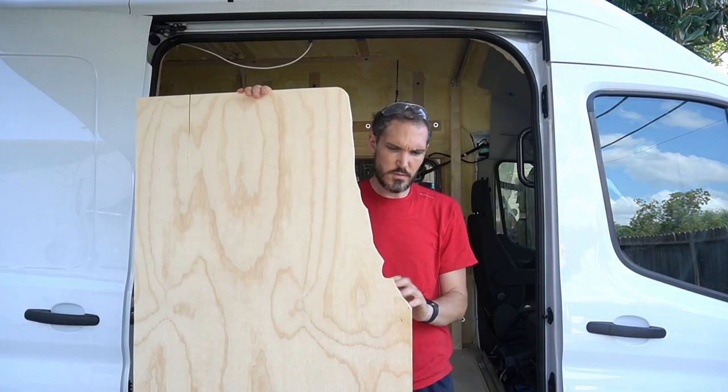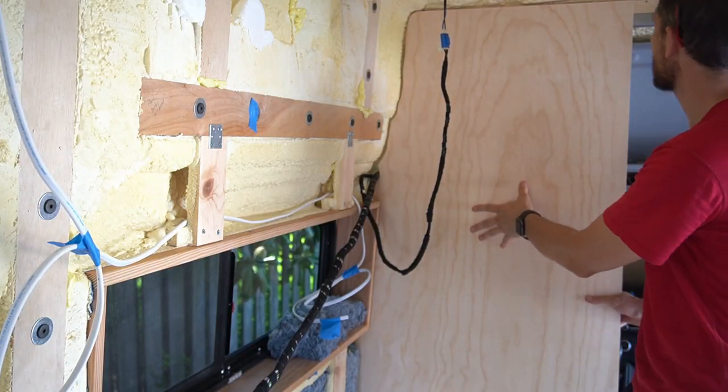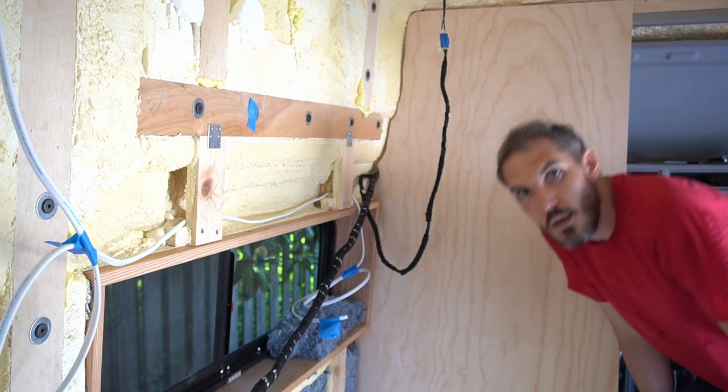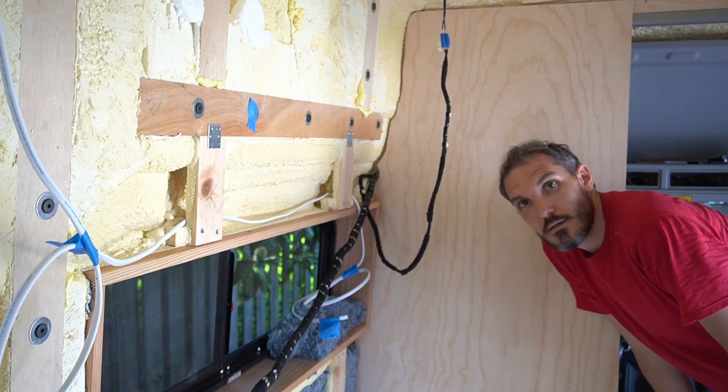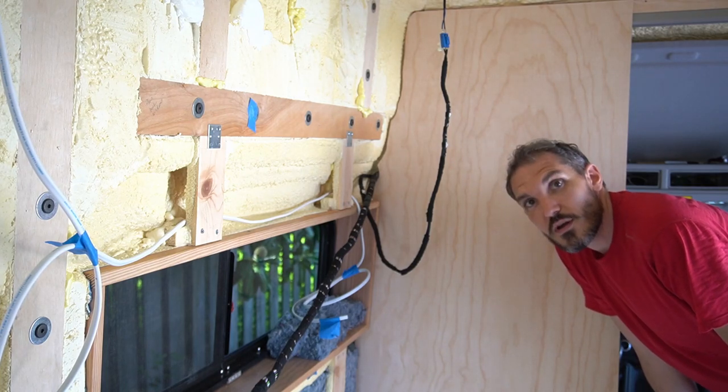I've been working on scribing it so it fits the wall. I think that looks pretty good for now. I'll let Jess take a look at it and see if she's good with that, and then we can bolt her in and move on to other things.